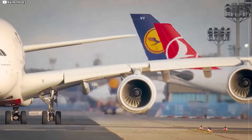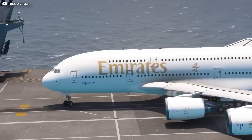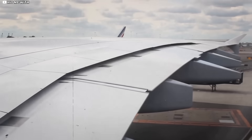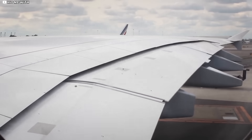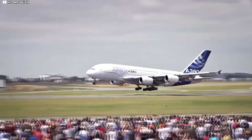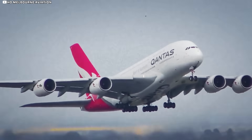Now watch that same wing at rotation. The moment the wheels leave concrete, the tips rise — fast. By cruise altitude, they're riding a full 4 metres — 13 feet — above their parking lot position. First-time passengers sometimes gasp. Regulars just smile and order another coffee.